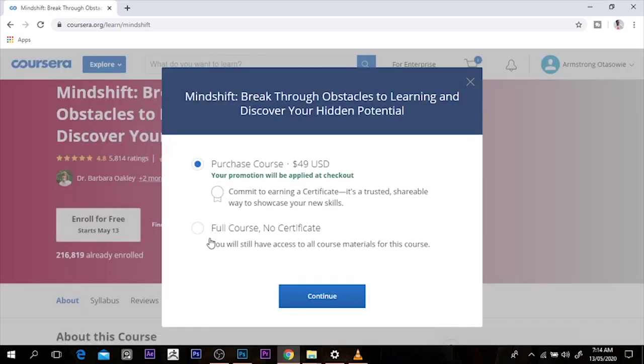You can take the full course with no certificate, or you can purchase the course at $49. Now yes, we are supposed to pay for it — it's supposed to be $49 to get the certificate — but your promotion will be applied at checkout. So the next thing I want to do is press continue, and it's going to acknowledge that this course is for free at this time.